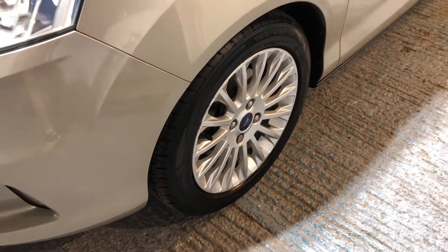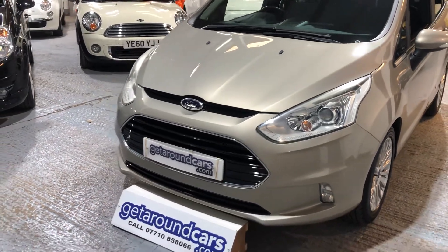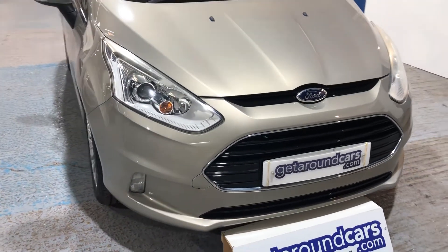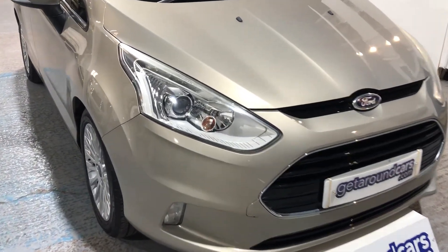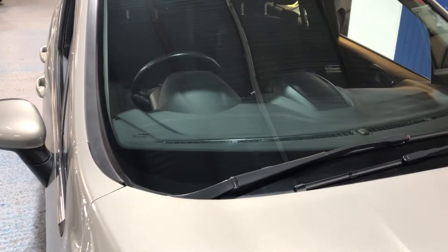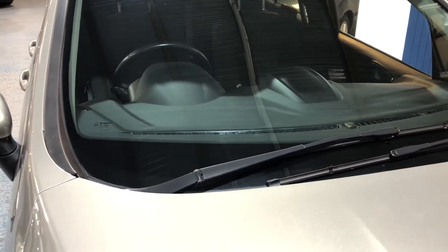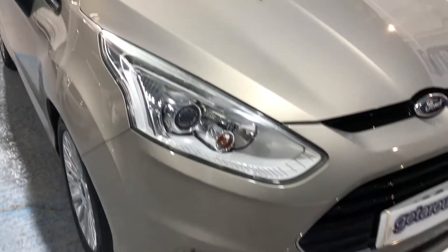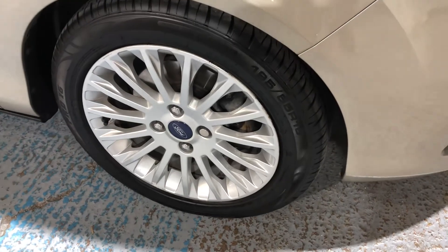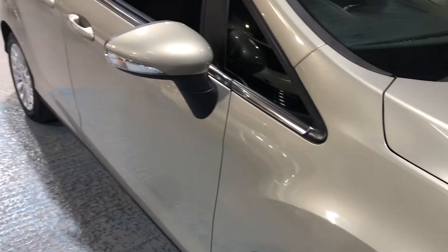We'll spend time looking all the way around the car — I'll try and get as close as I can to show whether there are any blemishes, bumps, or bangs. It's my job to make life easy for you so that when you come along, a lot of your questions have already been answered. Beautiful clear headlights. Looking up to the windscreen, we can see it's got tinted glass, and it also has rain-sensitive wipers. Going around every wheel — beautiful, nice, and clean with no damage. On the door mirror we have side repeat indicators.